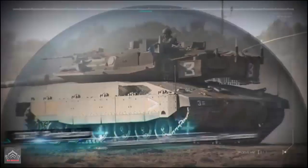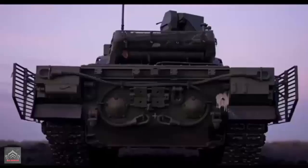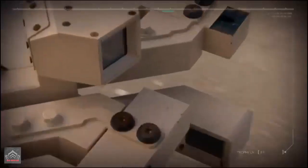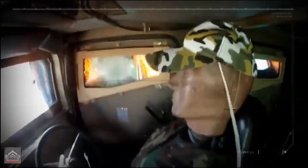This system is part of a broader trend in military technology where nations are increasingly investing in active protection systems to enhance the survivability of their armored vehicles. Similar systems have been developed globally, like the Trophy APS used by Israeli and American forces, designed to detect and neutralize threats before they can strike the vehicle.